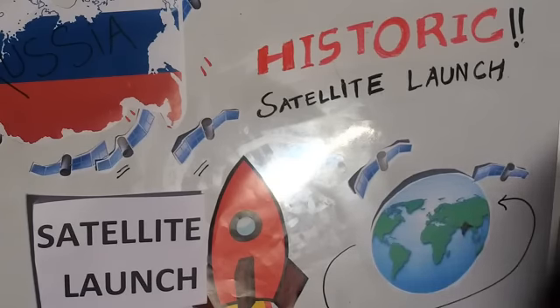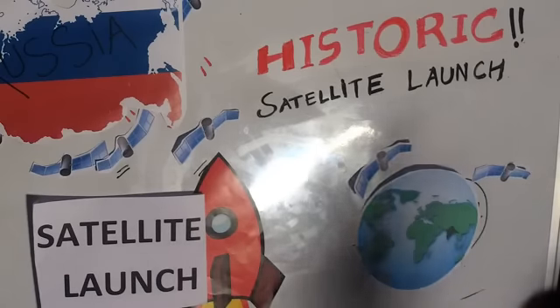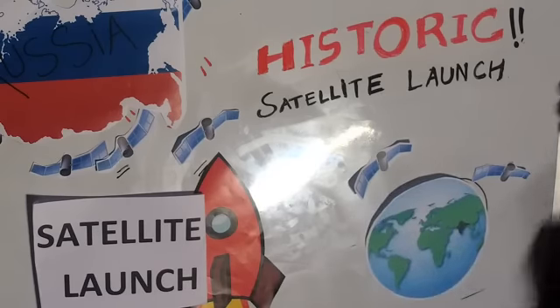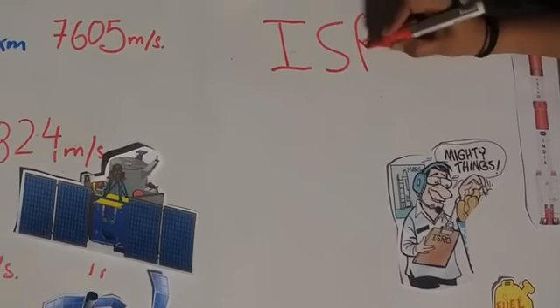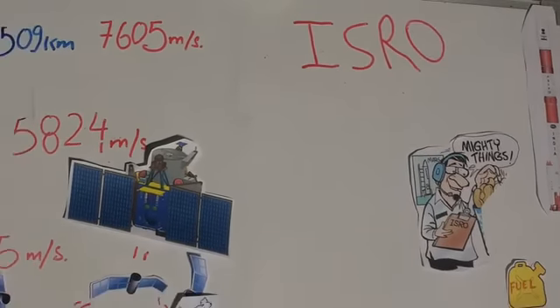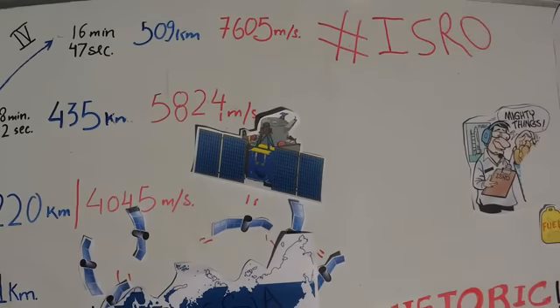How can the public use the satellite data? For these particular satellites, the data would not be available right away. A lot of this information — because these satellites are launched by ISRO — is available through government websites and reports prepared by the government. Whether there's a direct way to access this data, we would need to check with ISRO and will get back to you.